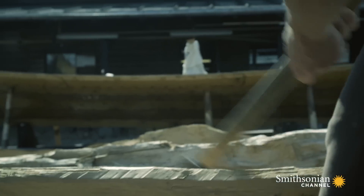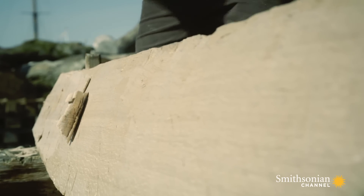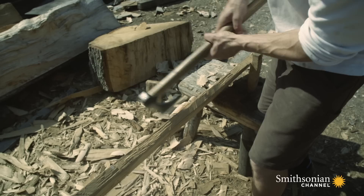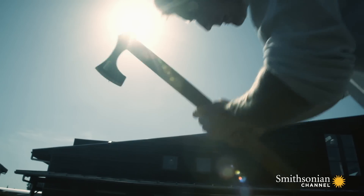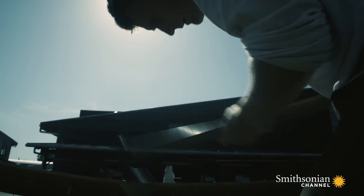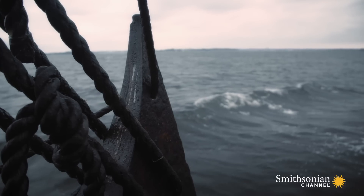Then, as now, the Vikings knew their way around an axe. The shipbuilder shapes and fine-tunes the wood. The Viking shipbuilders wasted nothing — they would use every part of the tree. Where the branches were bending, they would use exactly those bends where they needed that shape in the ship.